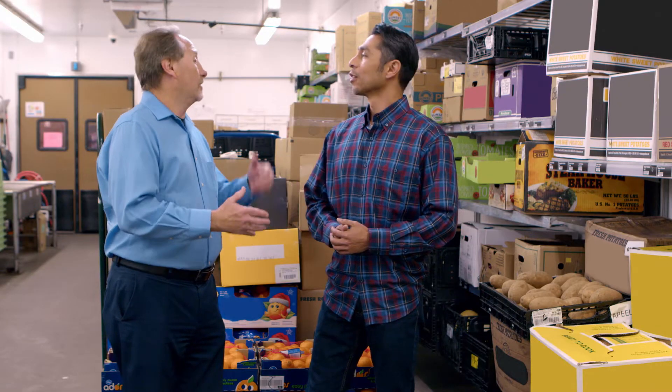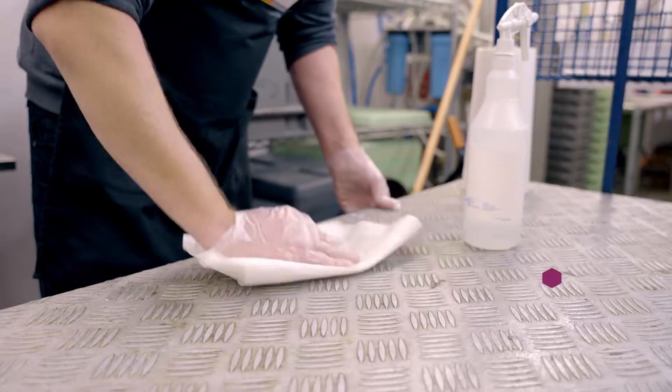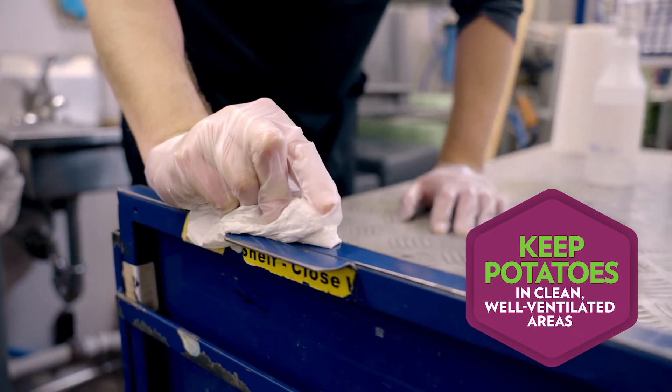Can you get the potatoes dirty? We don't want them to be dirty when they're out on display for our customers. We want our customers to get clean product that doesn't have any of the breakdown that would happen when you have them sitting in a dirty storage area. So should you wash the potatoes before you put them out? No, you really never want to wash the potatoes. When you add moisture to that potato, it will cause them to break down much quicker.